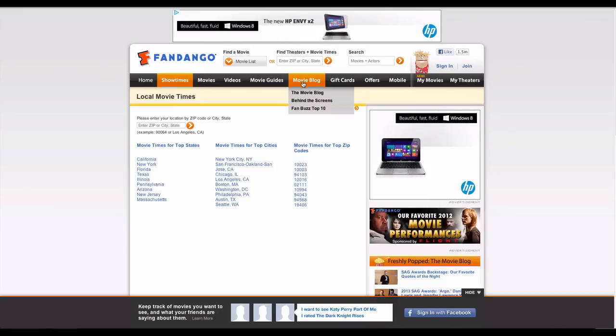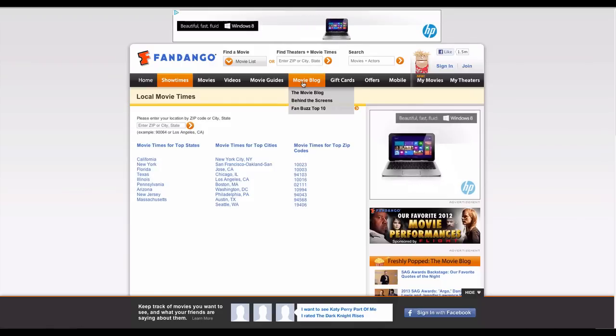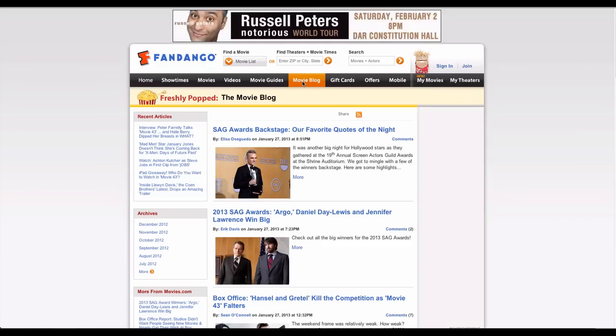Visiting Fandango.com gives you even more options, including the ability to order tickets, saving you from long lines at theater kiosks and also ensuring your film doesn't sell out while you're waiting.